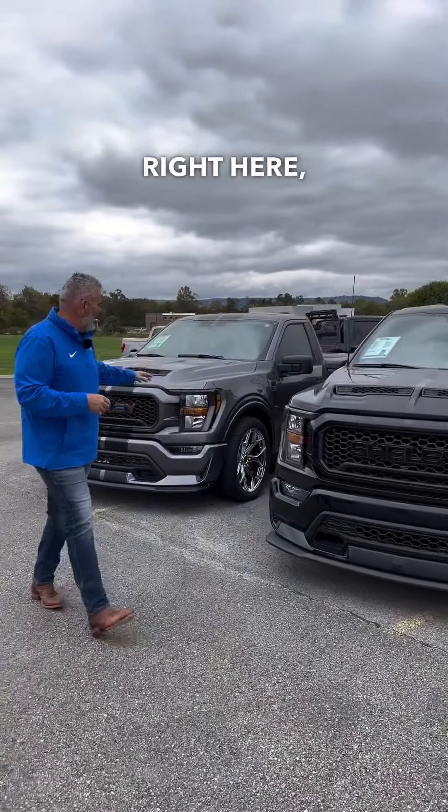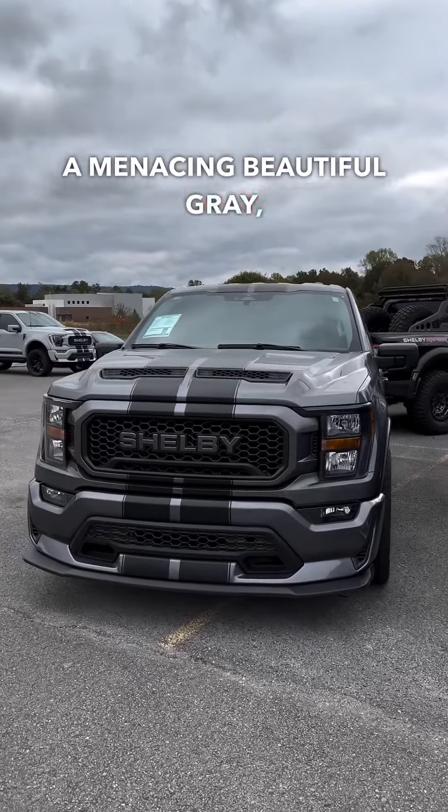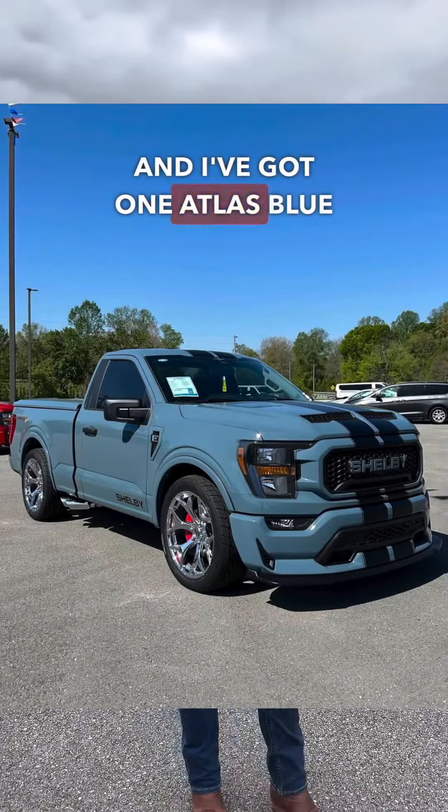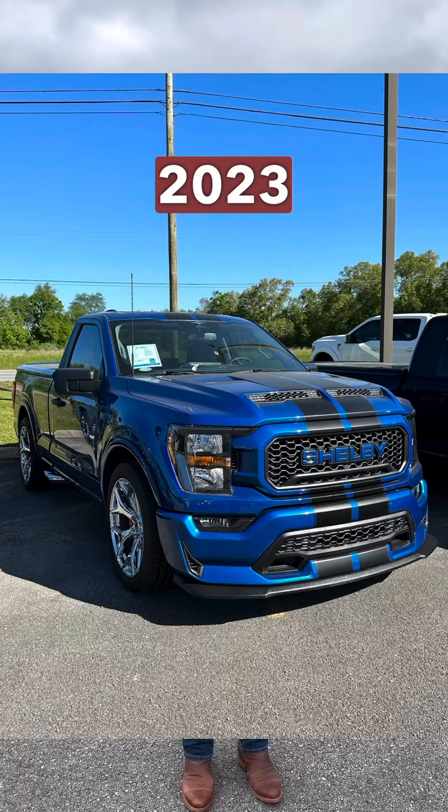And finally, right here, Carbonized Gray — a menacing, beautiful gray with a black stripe and chrome wheels. I've also got one Area 51 and one Atlas Blue left to be produced for the 2023 model year.